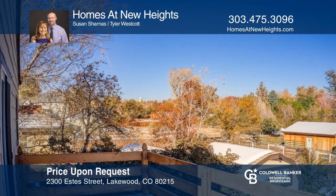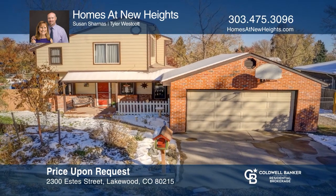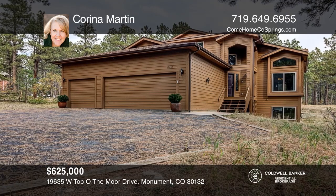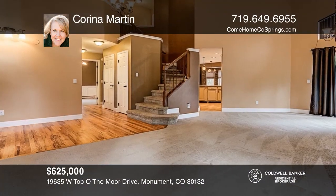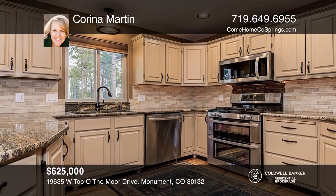This six-bedroom, five-bath home offers plenty of room inside and out and incredible square footage. The full walkout basement can be utilized as separate living quarters with parking and access from outside. The property includes incredible views, a shooting range, and 40 acres of pristine southern Colorado beauty. Plan a tour with Scott Moore today.